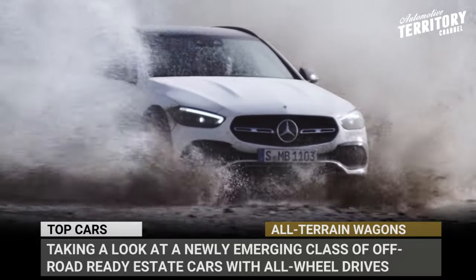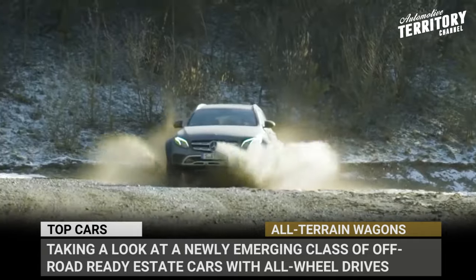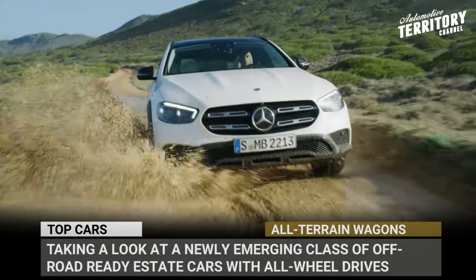In this episode we'll cover all the available models out there, so subscribe to Automotive Territory Daily News and get ready to depart on a muddy family road trip. We start the engines now!